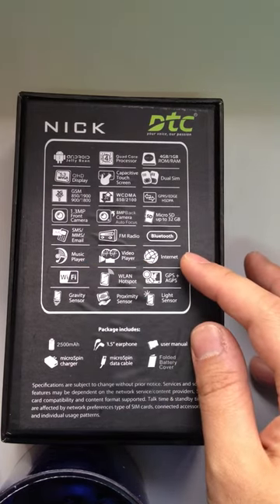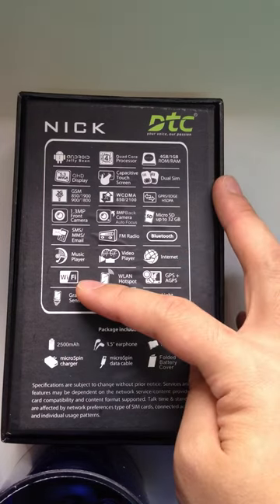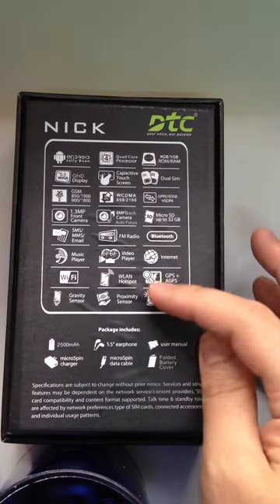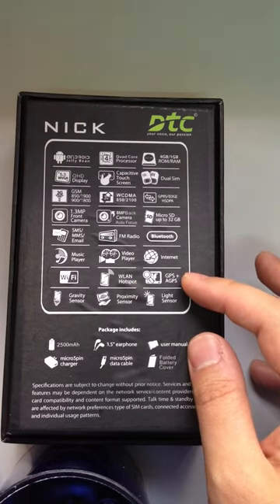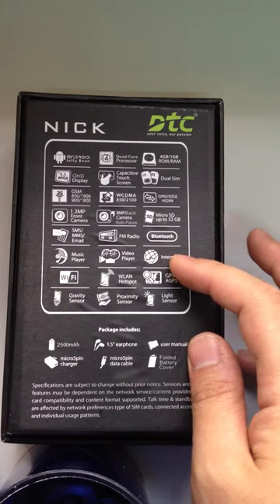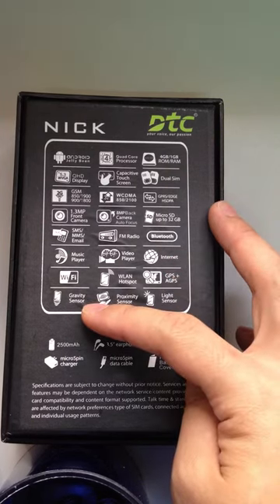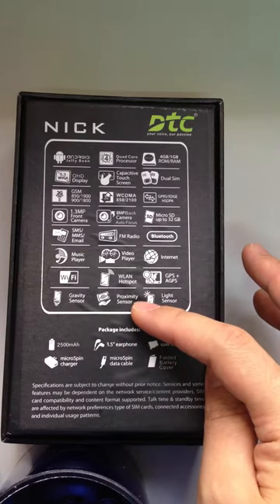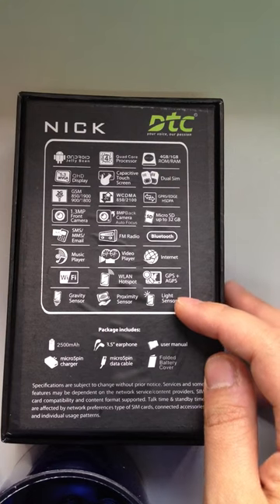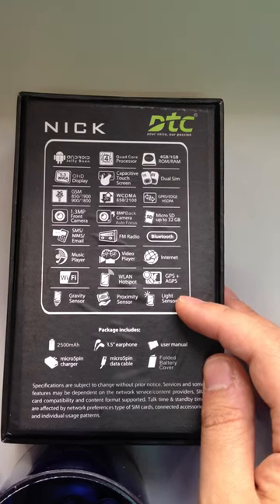And also, you can use it to surf on the internet. By the way, you can connect with Wi-Fi, wireless hotspots, GPS, plus AGPS, and also use your data to surf the internet. We also have a gravity sensor, proximity sensor, and light sensor, making the phone so incredible and so user-friendly.